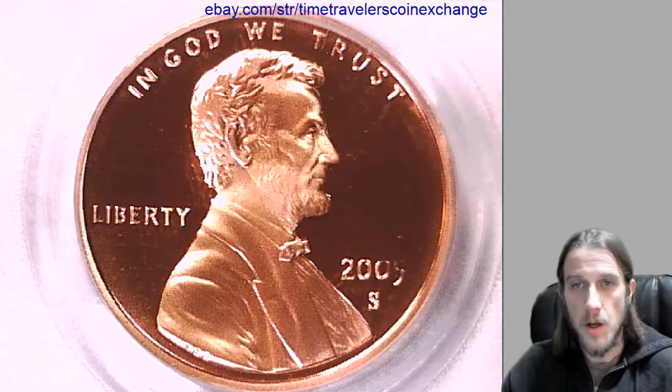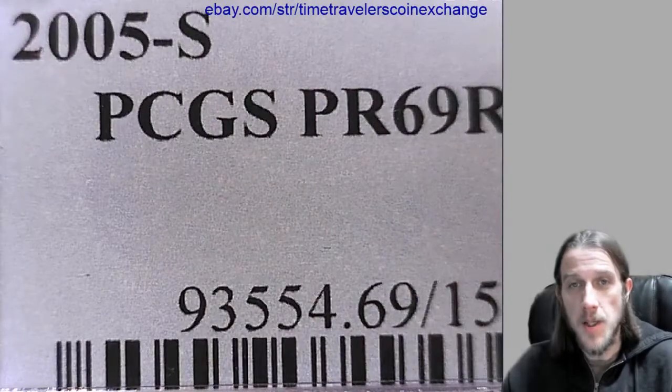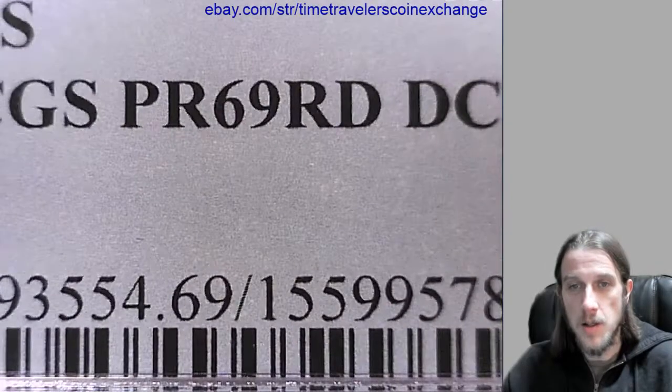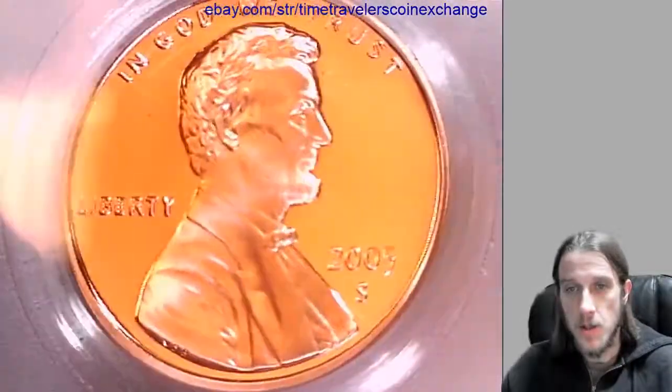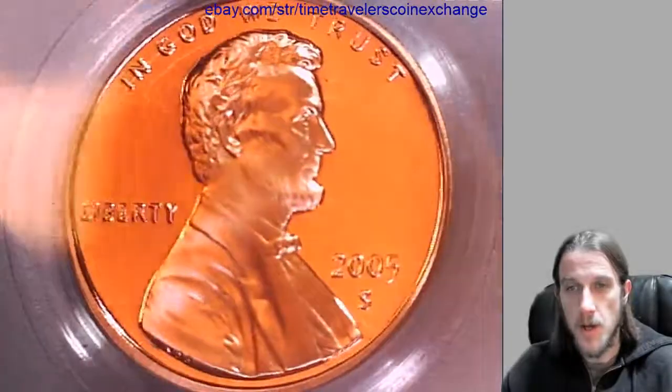Our next coin is a 2005 S Lincoln Memorial Cent from the San Francisco Mint. It's been graded by PCGS as proof 69 red deep cameo. Take a look at the front and the back of the coin.